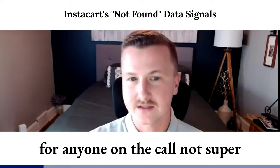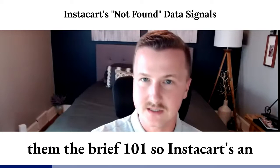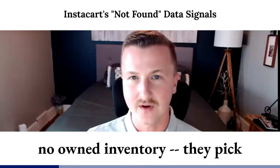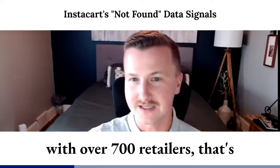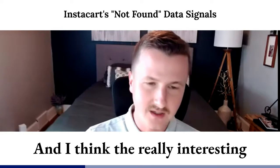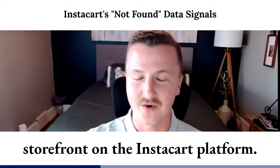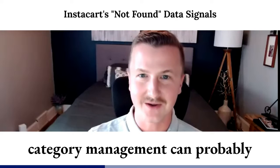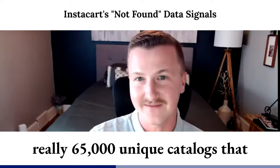Before I go a layer deeper, I'll give anyone not super familiar with Instacart a brief 101. Instacart is an intermediary, meaning they have no owned inventory — they pick it all from retailer partner shelves. They're pretty scaled in that sense, partnering with over 700 retailers across 65,000-plus store locations, and each of those locations has its own unique storefront on the Instacart platform.